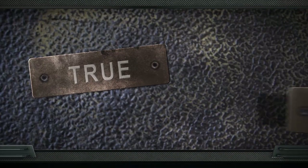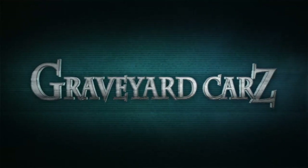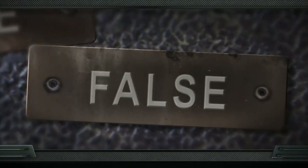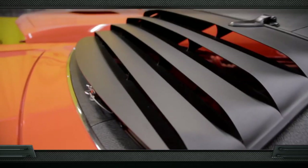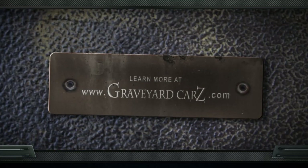Trivia answer: Were the rear window louvers standard equipment on all 1970 Plymouth Cudas? The answer is false. Not only were they optional, they were very rare. The J68 code backlight louvers came on approximately only 1% of all muscle cars back in that day. Visit GraveyardCars.com to learn more.